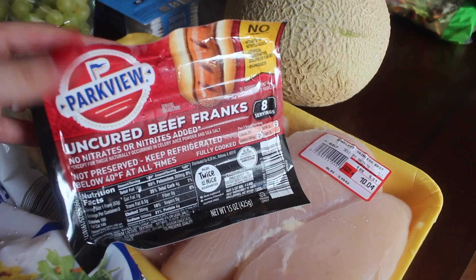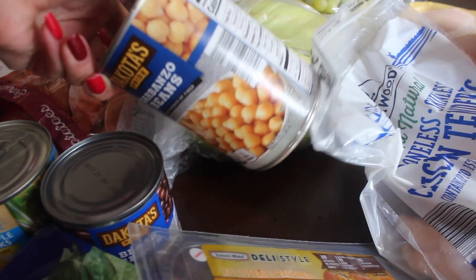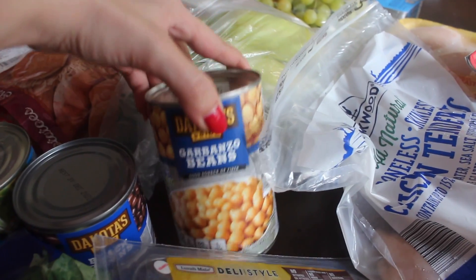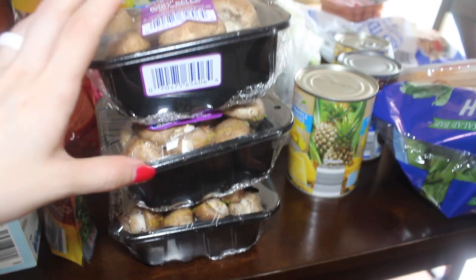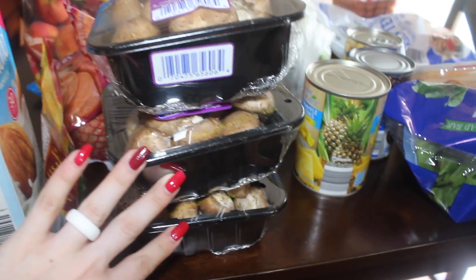I grabbed those beef franks because I wanted hamburgers and hot dogs this weekend. I also grabbed another cantaloupe, the usual pineapple chunks, a can of black beans, a can of garbanzo beans — or chickpeas, whatever you call them — and some bananas.